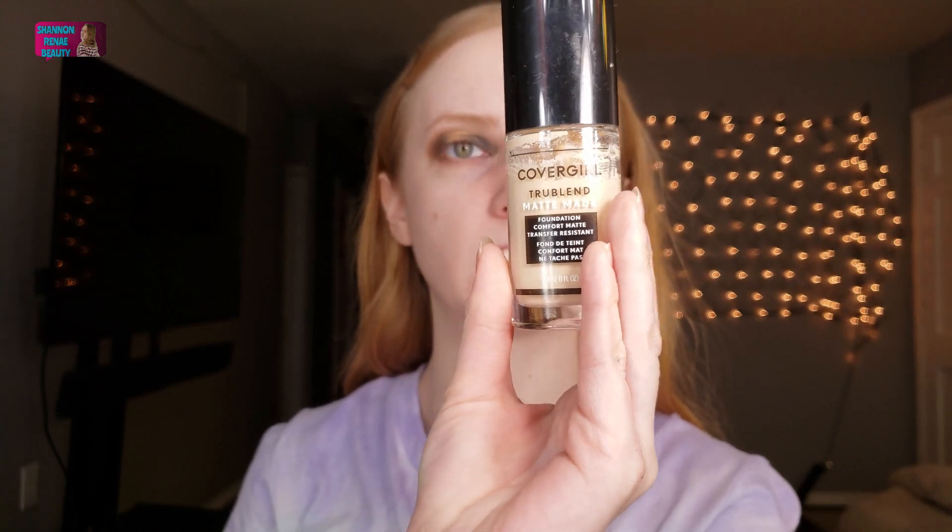I'm just going to finish this eye and then I'll be back to do my foundation. Once we have our eyeshadow down, it's time to move on to foundation. For foundation today — I know I usually use the Maybelline Fit Me — but today I'm going to be using the CoverGirl TrueBlend Matte Made Foundation. I'm in shade L20, and it's a matte foundation. I've tried this a couple of times and it has a little bit of a strong scent to it, and I'm not sure it's my exact color since it's no longer summertime. Wish me luck!